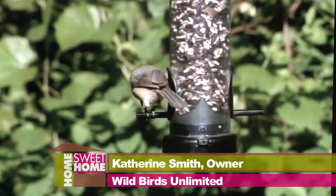Especially finches. Also here at Wild Birds Unlimited, we've got plenty of gifts for Christmas.